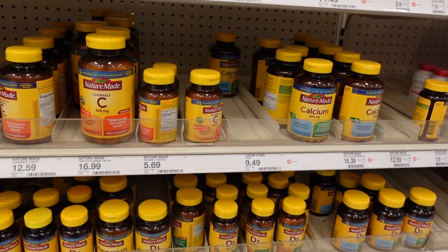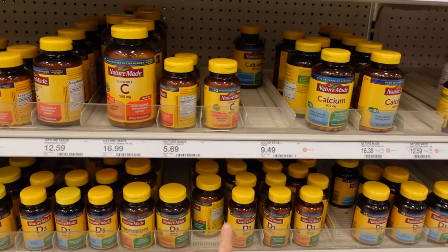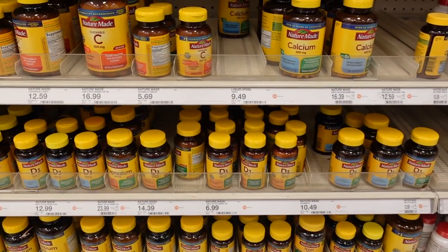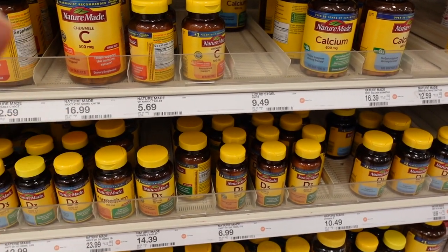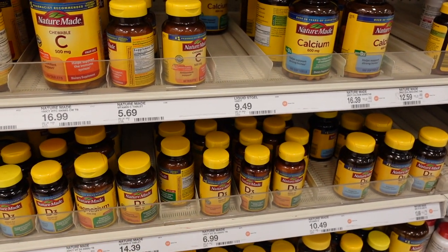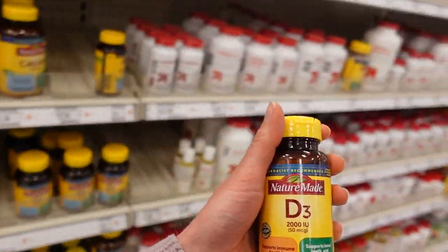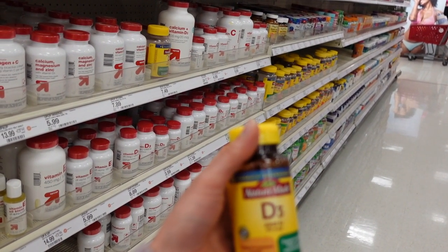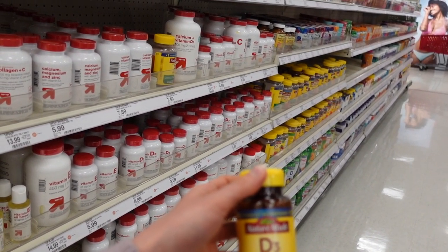I came over to the supplement section to see if there was any nicotinamide or polypodium, but I don't see any. I do see they have vitamin D, and I want to address the question I commonly get: 'Aren't you worried about low vitamin D from wearing all that sunscreen?' You don't have to worry about that. Studies demonstrate quite nicely that wearing sunscreen under maximal use conditions does not inhibit vitamin D synthesis in the skin.